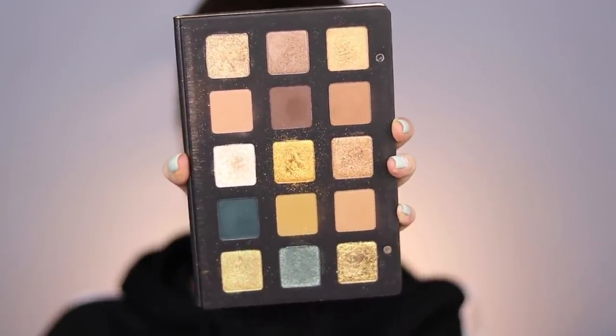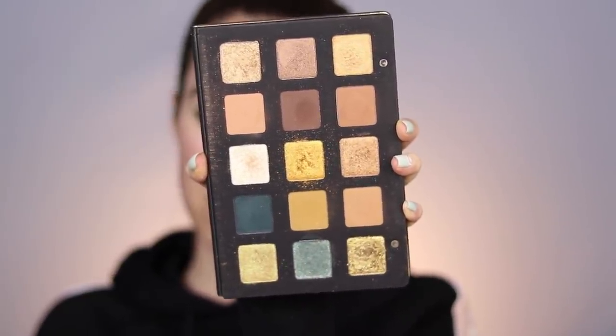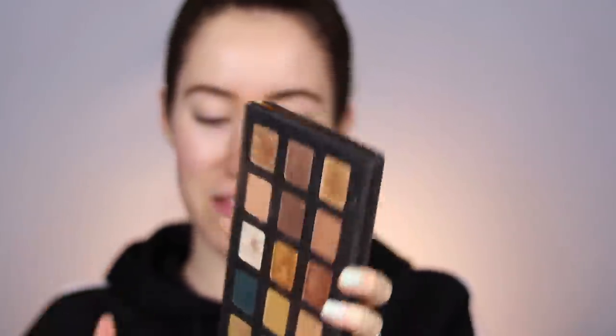I'm going to be playing with the Natasha Denona palette on this eye and then the Goddess palette on the other eye. Just to refresh your memory, here is the Natasha Denona gold palette. This retails for $129 — it's a 15 pan palette. Very expensive, but one of my favorite palettes.